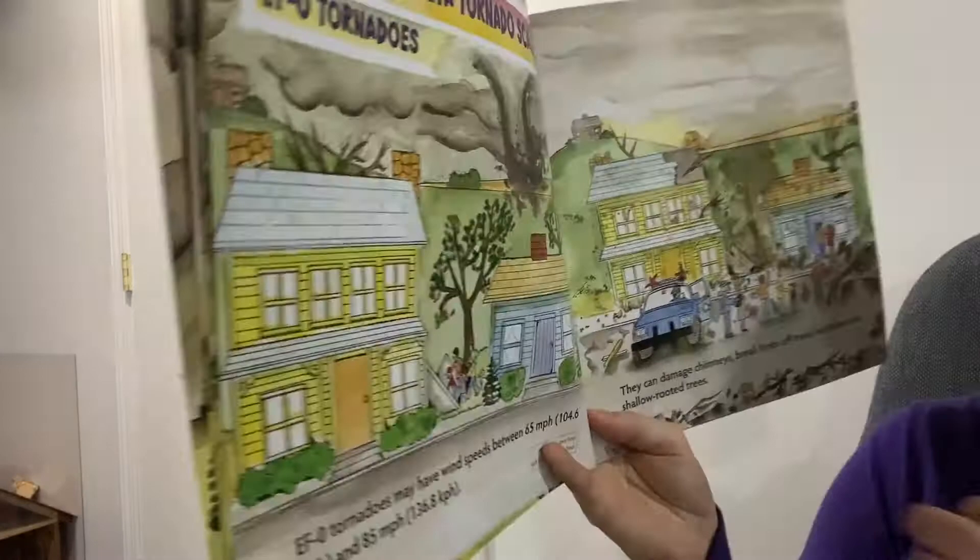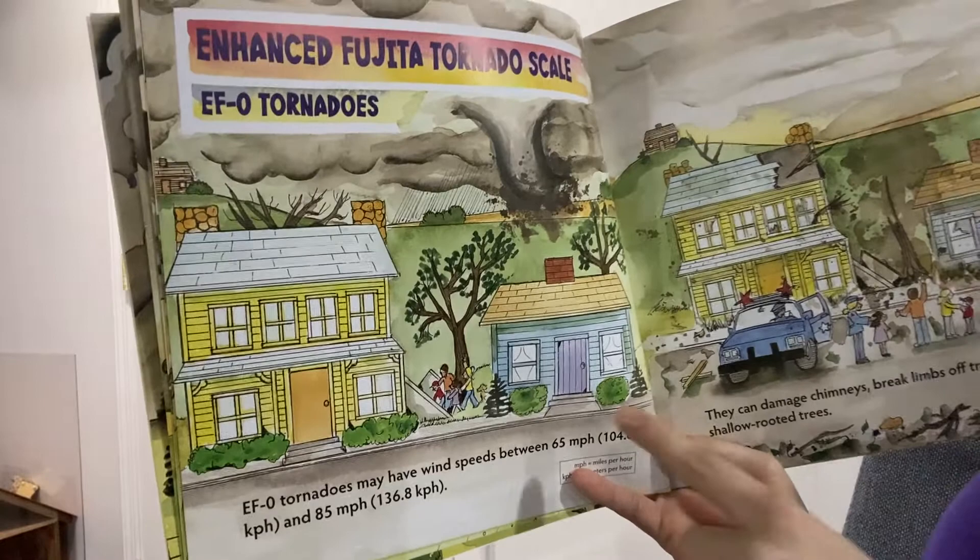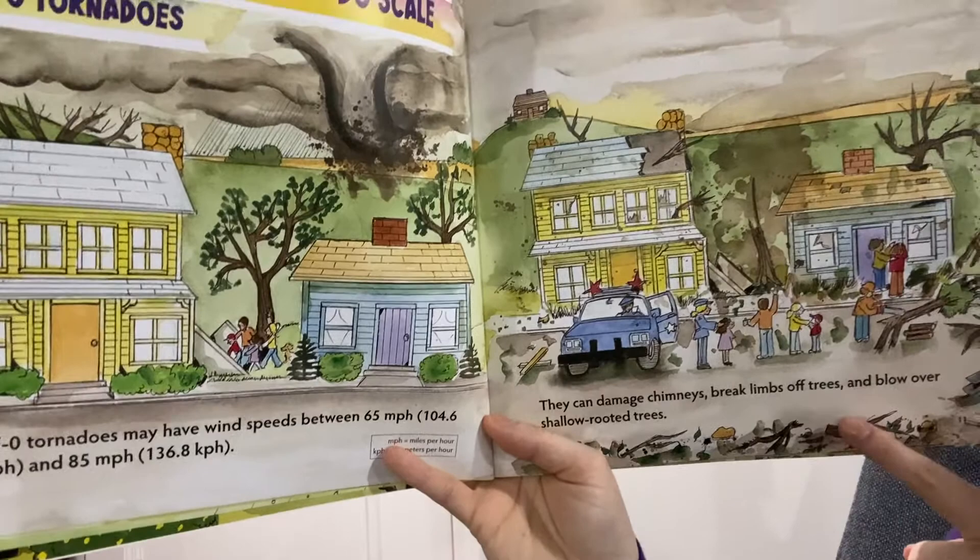EF0 tornadoes may have wind speeds between 65 and 85 miles an hour. This is an example of an EF0 tornado. They can damage chimneys, break limbs off trees, and blow over shallow-rooted trees.